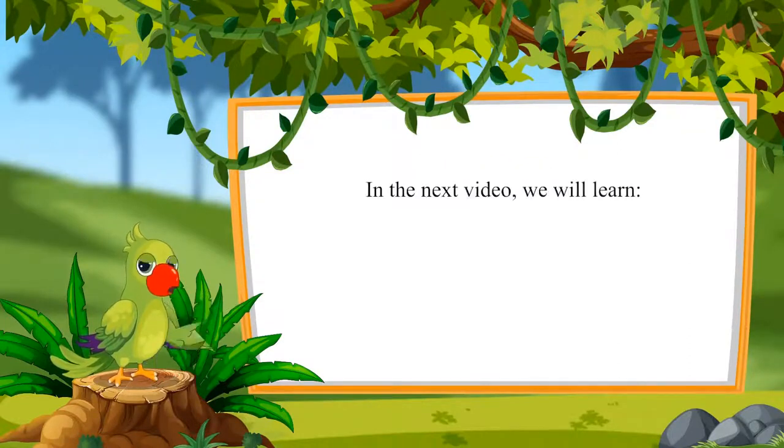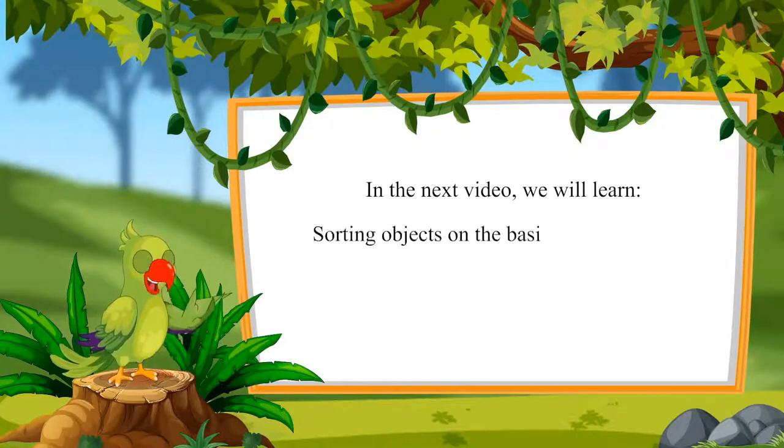In the next video, we will learn sorting objects on the basis of the shape. Till then, bye children.